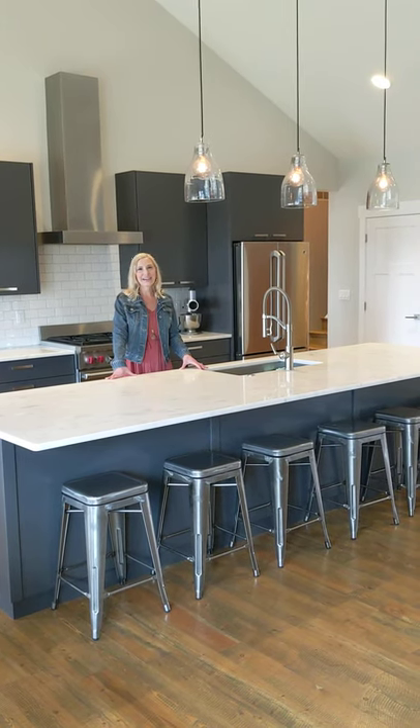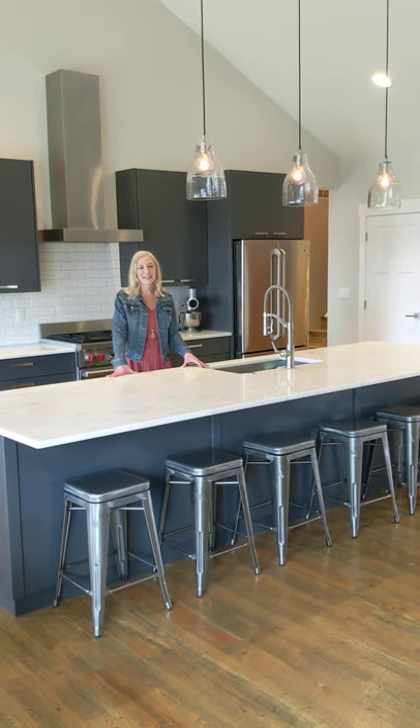Hi, Jen Arbery here with Fairwest. Welcome to my new listing. I wanted to show you guys around.